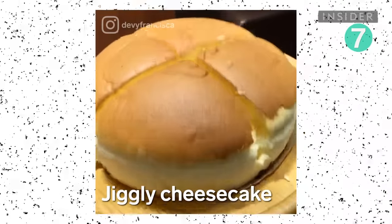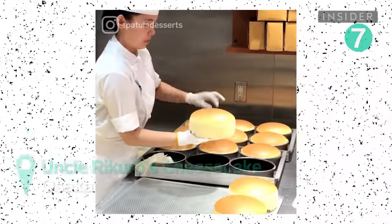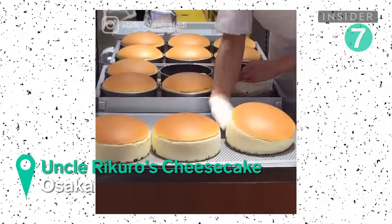Raisins line the bottom of these cheesecakes, which taste similar to sponge cake. Meringue mixed with cream cheese gives the cake its signature fluffiness and jiggle.